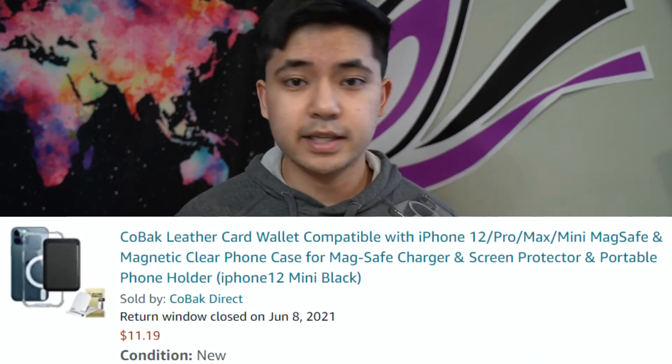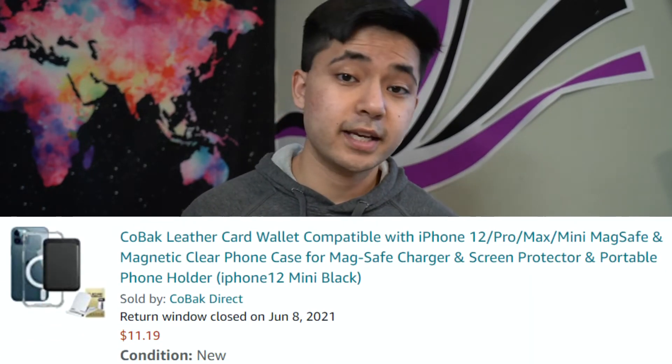But I couldn't find a deal comparable to the one I got this one for — an $11.19 deal that came with a case, a MagSafe wallet, a phone stand, and a screen protector. That deal's kind of unbeatable.